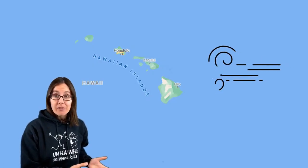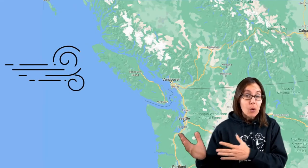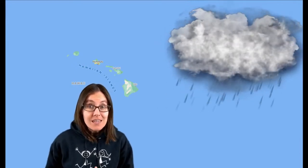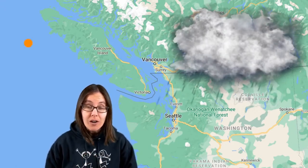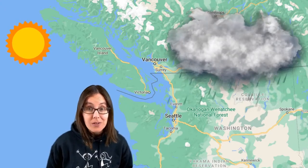On the island of Hawaii, the prevailing winds blow from the east, but on the island of Vancouver, the prevailing winds blow from the west. If a huge rainstorm is located just to the east of Hawaii, then grab your umbrella because in a few hours you will be getting wet. But if a huge rainstorm is located just to the east of Vancouver and the sky to the west is sunny, then you know that sunny weather is coming.